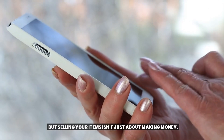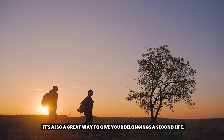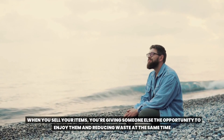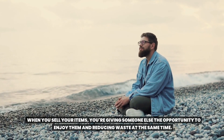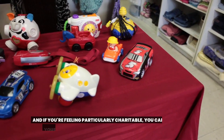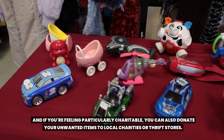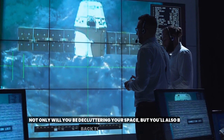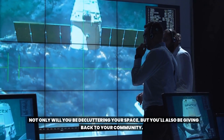Selling your items isn't just about making money. It's also a great way to give your belongings a second life. When you sell your items, you're giving someone else the opportunity to enjoy them and reducing waste at the same time. And if you're feeling particularly charitable, you can also donate your unwanted items to local charities or thrift stores. Not only will you be decluttering your space, but you'll also be giving back to your community.